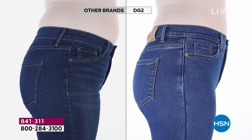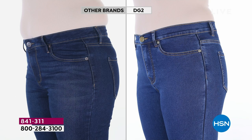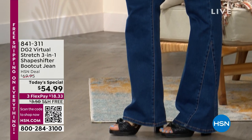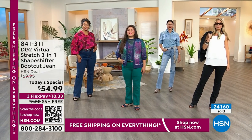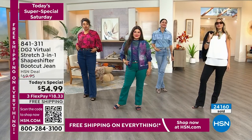Do you want to slim, lift, smooth? Do you want tummy control, a beautiful flattering silhouette, to contour your curves, lift your booty, and look good coming and going? That's what we love about the Shape Shifter Boot Cut Jean. It is brand new, it's our best value of the day — one day only. Shop zero through 24 in petite, average, or tall inseams, with that stretch and recovery from Virtual Stretch. 24,000 gone, one day only with flex pay and free shipping.